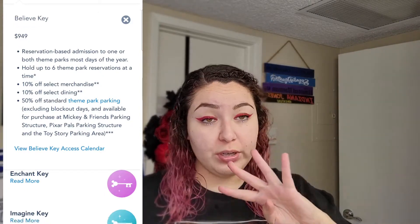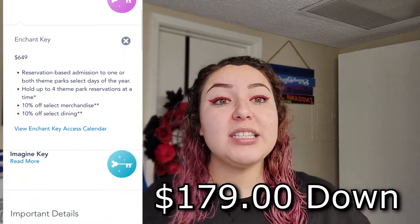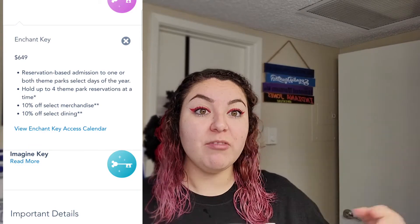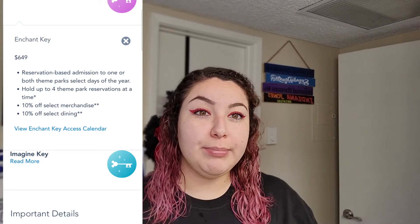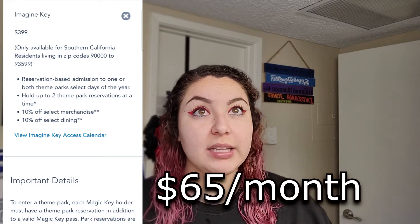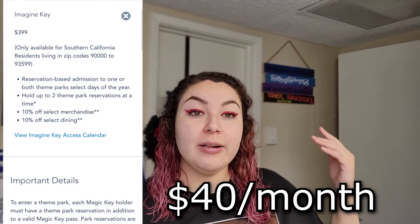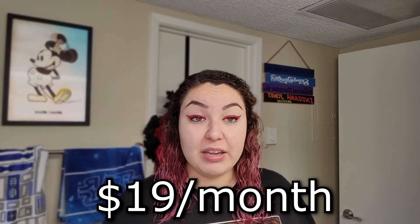For all four keys, if you plan on doing the payment plan, it'll be $179 down and then each monthly payment varies based on your key. The top of the line Dream Key is $102 a month, the Believe Key is $65 a month, the Enchant Key is $40 a month, and the SoCal Only Imagine Key is $19 a month.